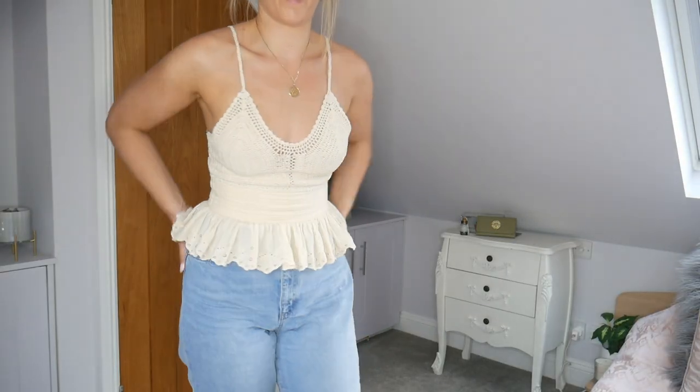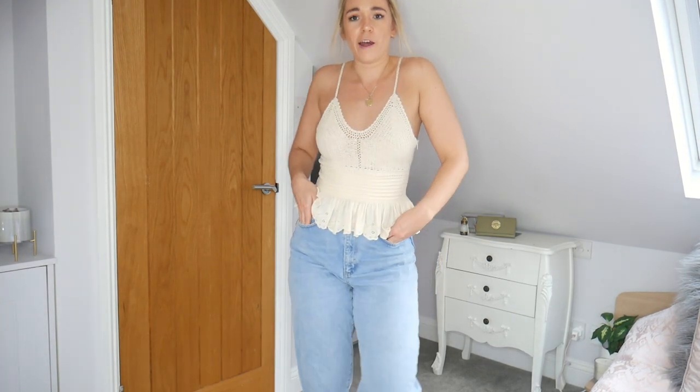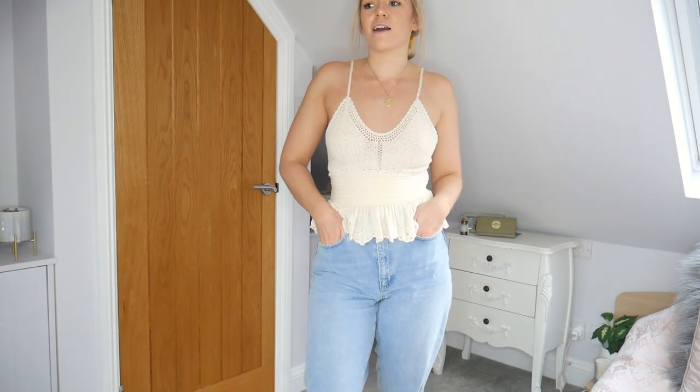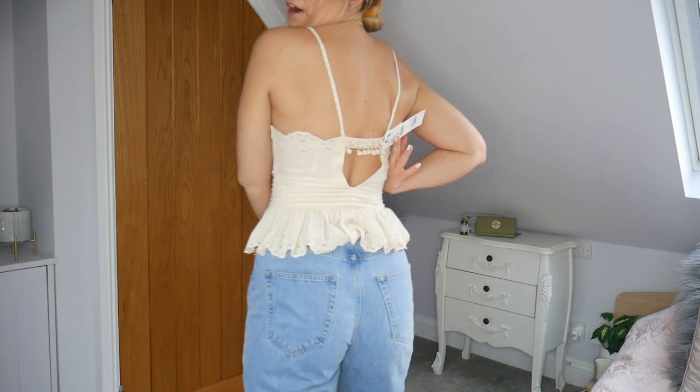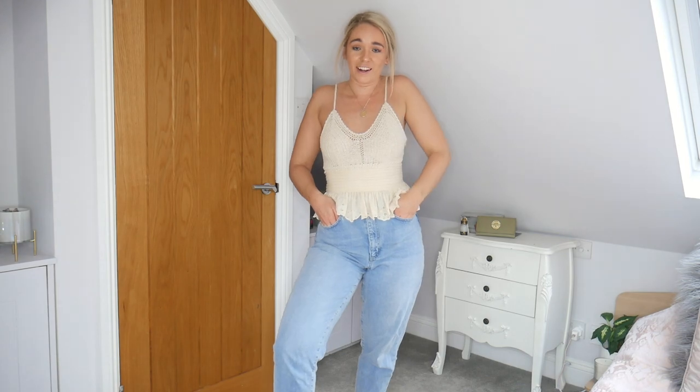I paired this top with a pair of my ASOS jeans and this outfit looks exactly how I wanted it to. It's 100% that boho casual peasant-y LA style I was going for. The back looks adorable. Another one I absolutely love and think is just beautiful.